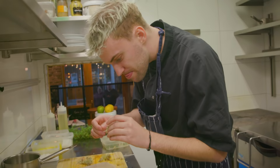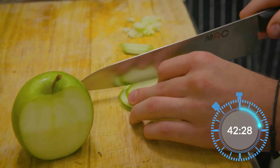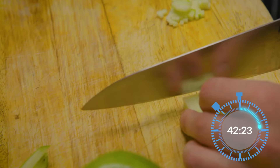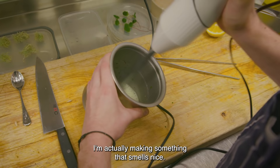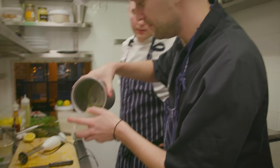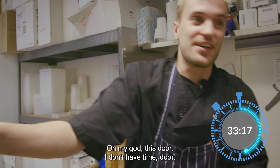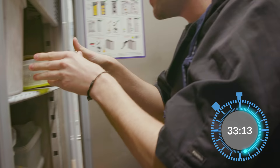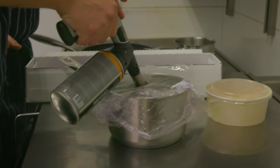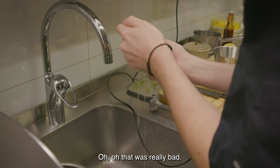This needs to go in the freezer until it's frozen. Shit, I already ruined it. I'm actually making something that smells nice. Nice and green — that looks really nice. We're in the freezer. This door — I don't have time! Good luck, freeze fast. Time is running. There we go. I want two yolks and one whole. I think I know how to do that. Oh, that was really bad.